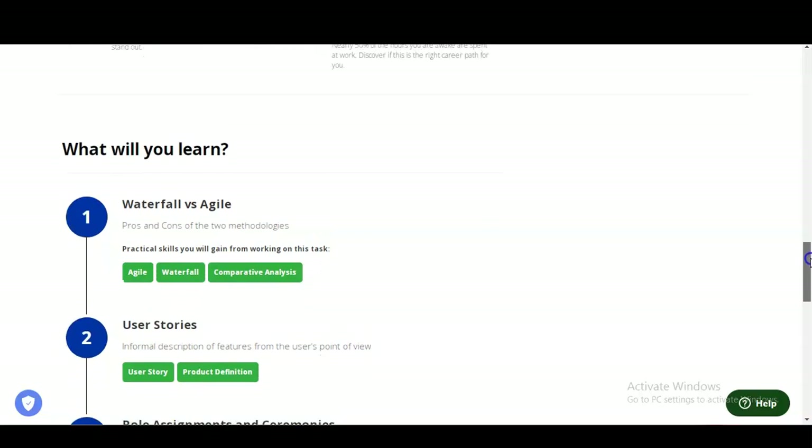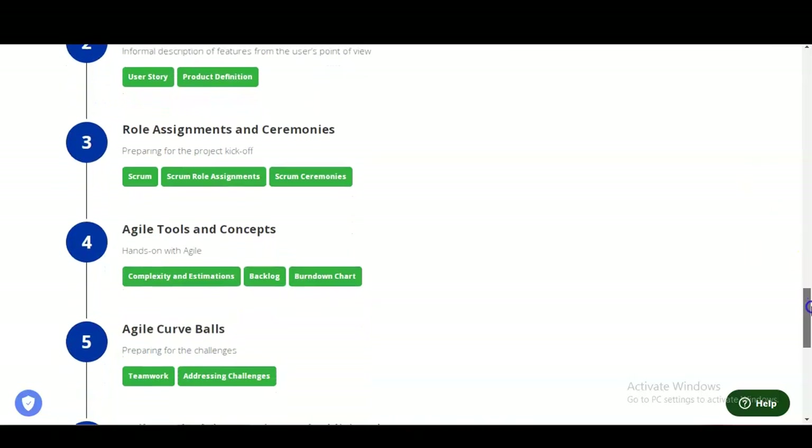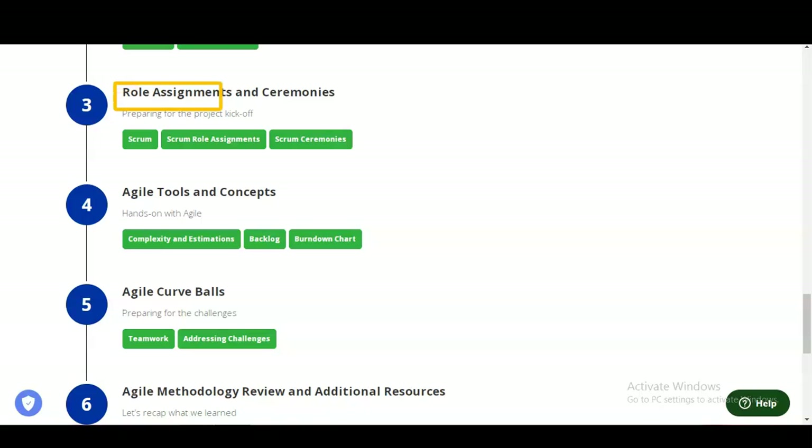The program covers the following modules. The first module is Waterfall versus Agile, covering the pros and cons of both methodologies. The second is User Stories, which covers informal descriptions of features from the user's point of view, including product definition and user story creation. The third module is Role Assignments and Ceremonies, covering preparation for the project kickoff meeting, Scrum role assignments, and Scrum ceremonies.